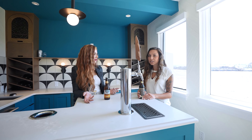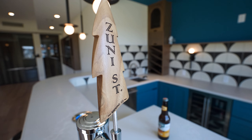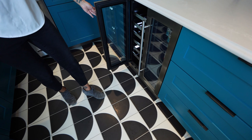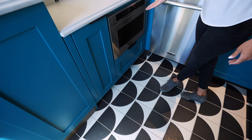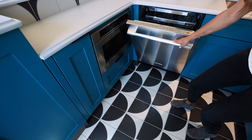This bar includes a fancy spout where you can connect your keg underneath. It has a full fridge feature where you can store chilled wine, bottles of beer, and there is also a microwave and a full dishwasher.